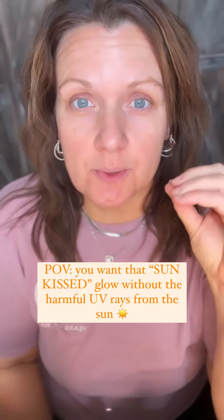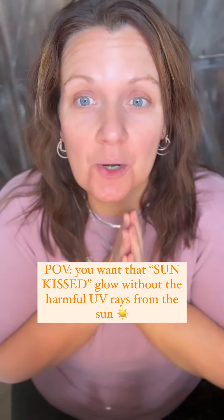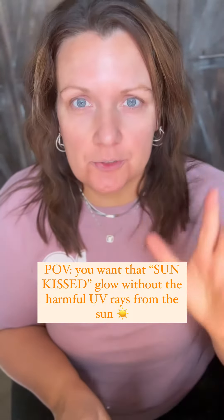One of the most damaging things we do to our skin that ages it the most is sun exposure, but we all want that beautiful sun-kissed glow. How can you achieve that without the repercussions of sun damage and UV rays?